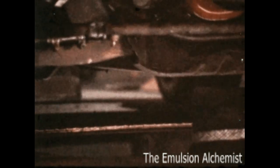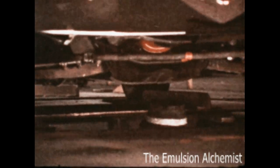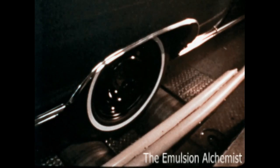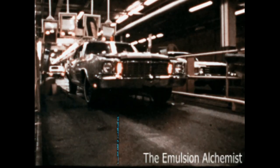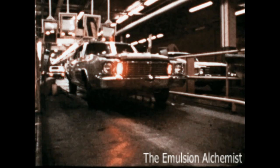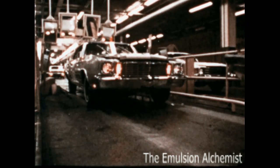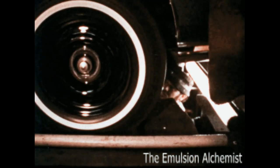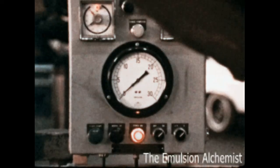On the final inspection line, each Monte Carlo is put through a simulated road test where accurate readings of the car's performance — steering, brakes, electrical system, and other vital items — are recorded. If any problems are detected, the car is pulled off, corrected, and checked again until it passes. Before your Monte Carlo leaves the plant, it receives 72 separate inspections.